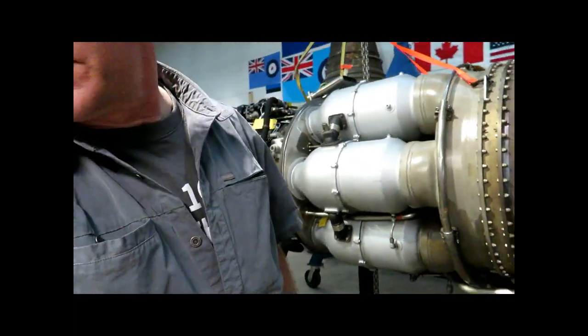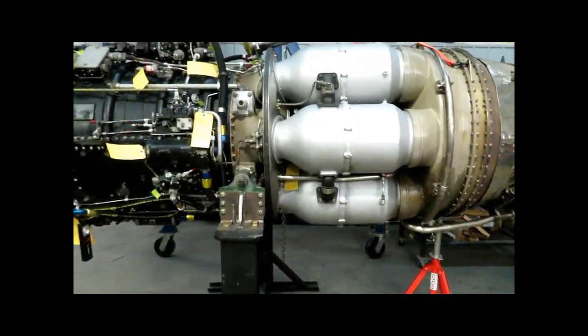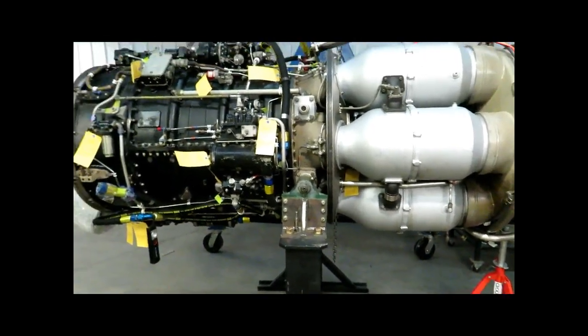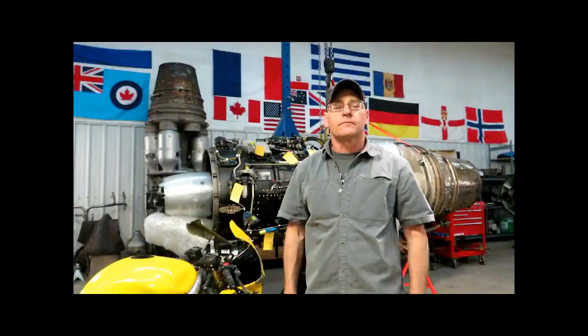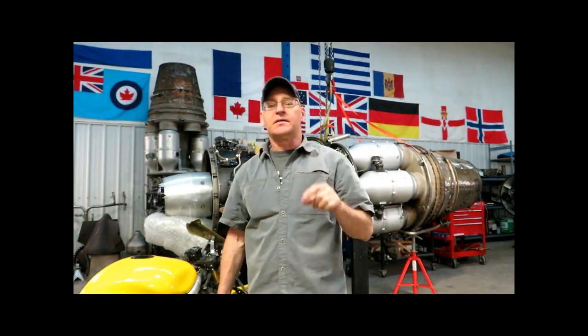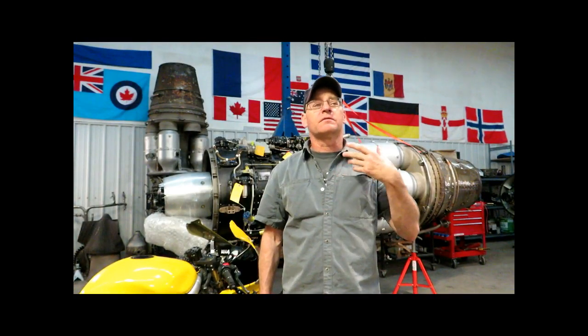We're going to start working on this engine, do a bit more work. It's had a couple of years of service as an air show demonstrator and we're going to freshen it up again. Over the next few weeks we're going to take on single topic issues like we have been doing for the past few months. And today we're going to talk about active clearance control - sometimes called active cooling control.